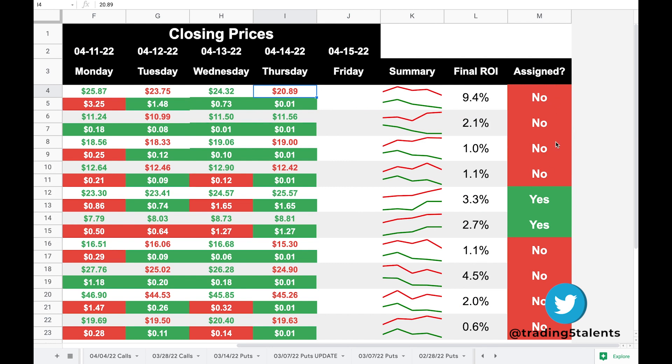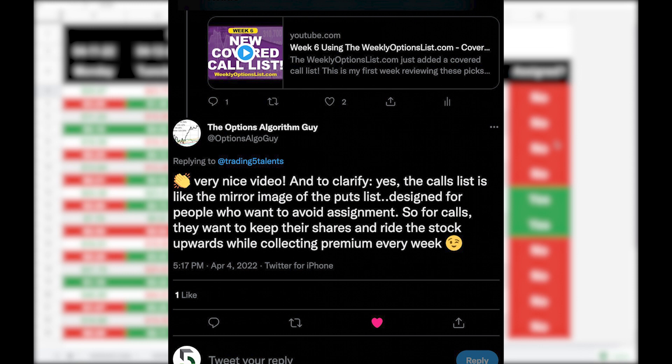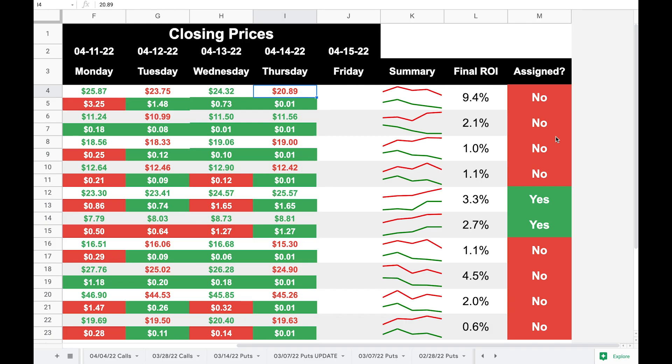I talked with the developer of the website, and the algorithm — which now has a name, I believe it's called the Evolve Algorithm — the way it chooses these is it assumes that you want to keep your shares. It's considered a winner if the option expires worthless and you keep your shares. So if I were to assign a winner/loser status, all of the 'no's would be winners and the 'yes's would be the losers. Eight out of 10 were winners — the options expired worthless, you got to keep your shares. Two of them expired in the money.